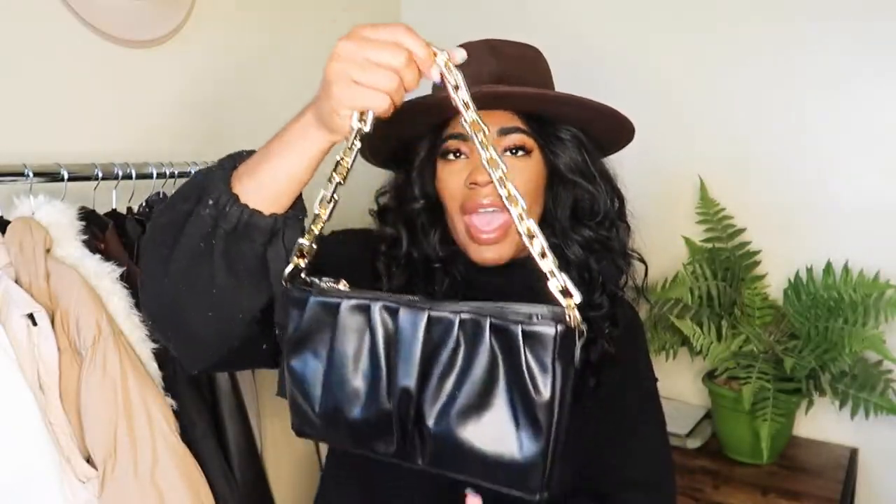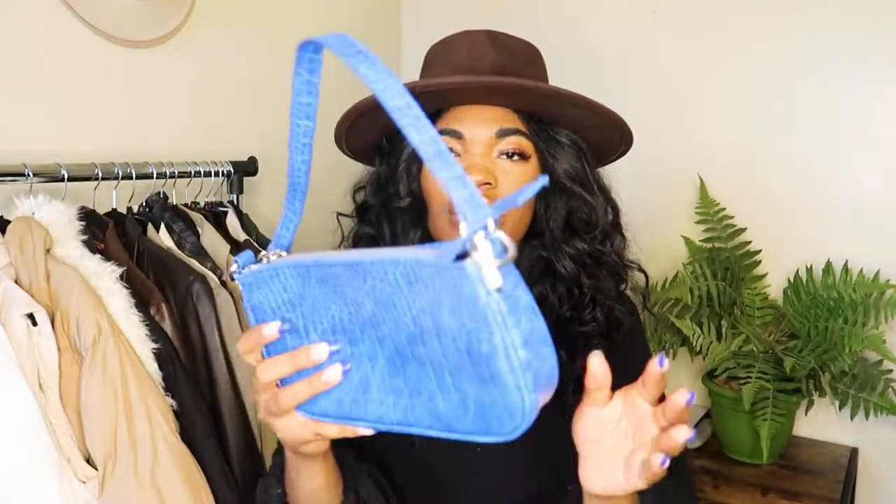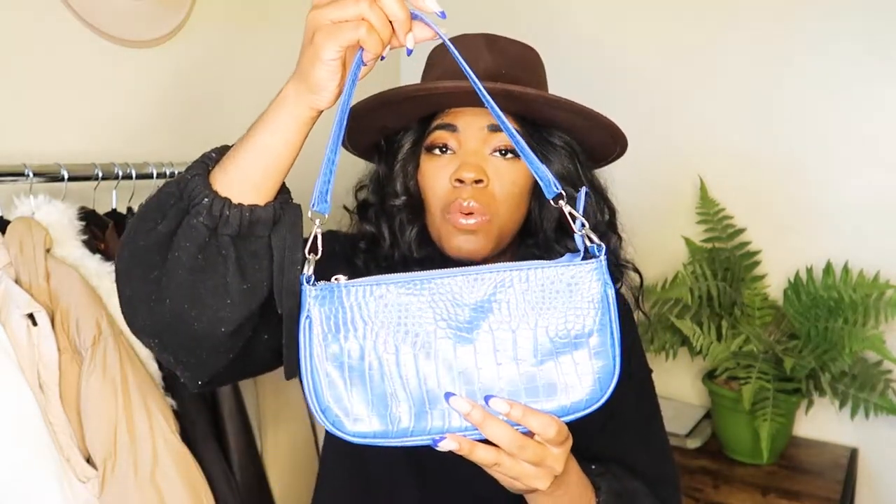The first bag is from TJ Maxx. What really attracted me was the gold chain — it doesn't feel cheap or plasticky. I love the ruching on the front, it gives it texture. The next bag is a cobalt blue crocodile print. For the price, which was like $15, the quality is really really good — just a simple shorter bag that adds a pop of color to my wardrobe.